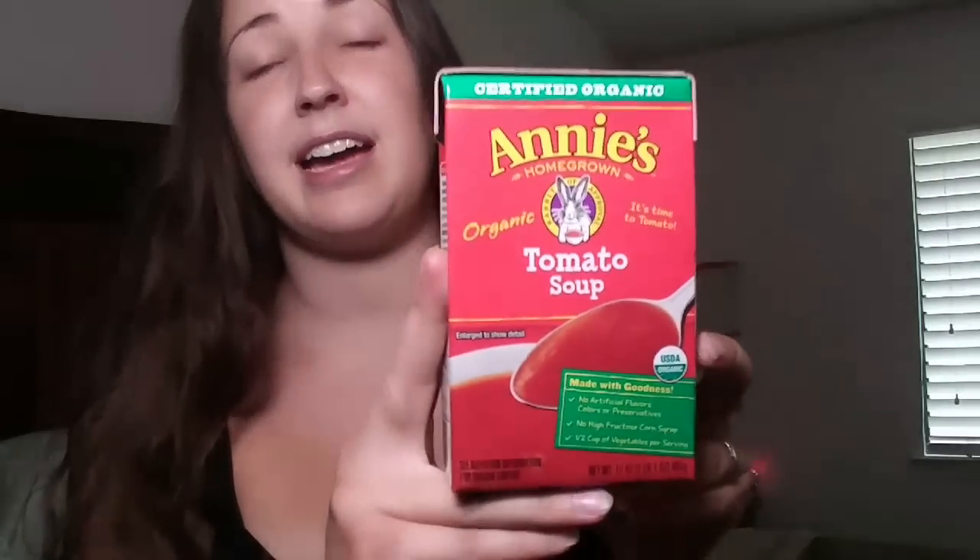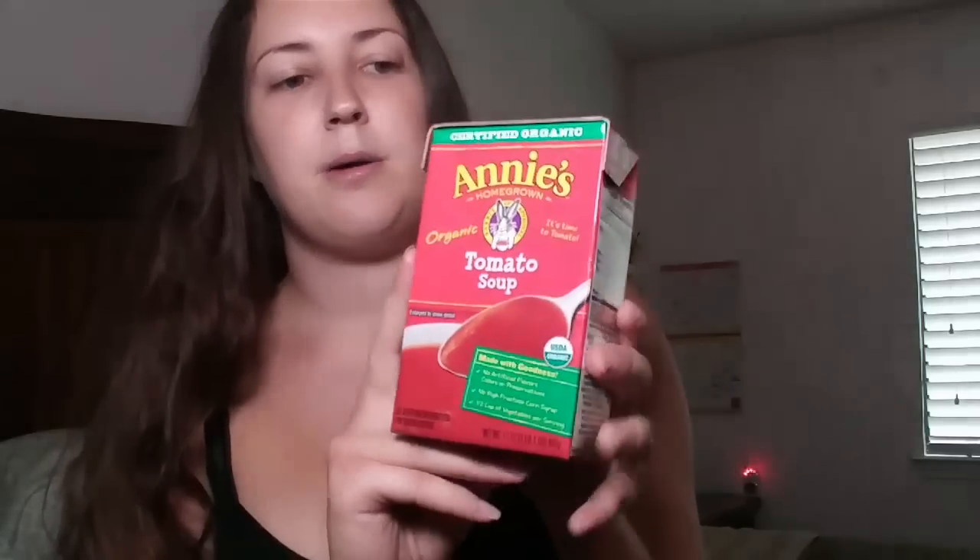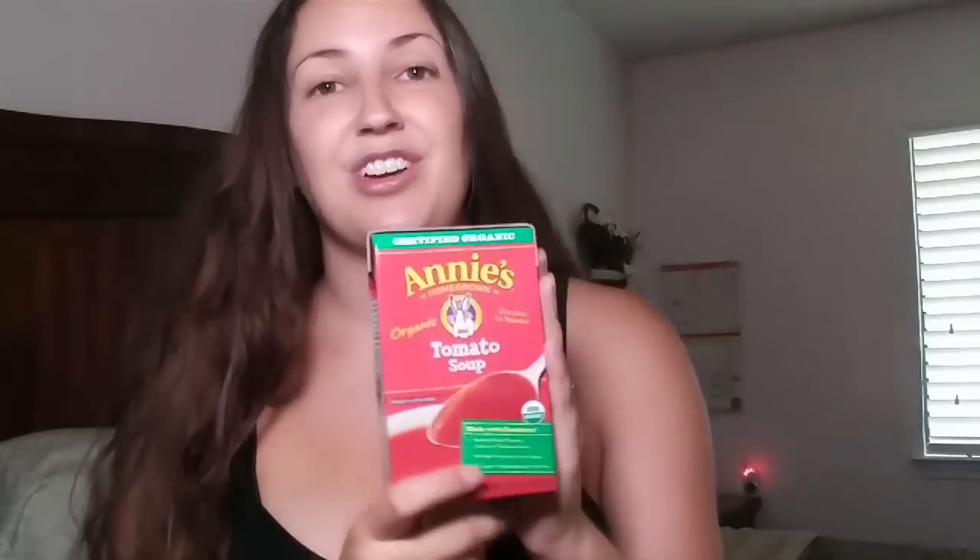The next thing I picked up is the Annie's Organic Tomato Soup. I've actually hauled these before and we tried this one last night — my husband did — and he really liked it. It's actually really good if you just add a little bit of cream into it to make it more creamy. I really recommend these. They're yummy and a decent price for a dollar.